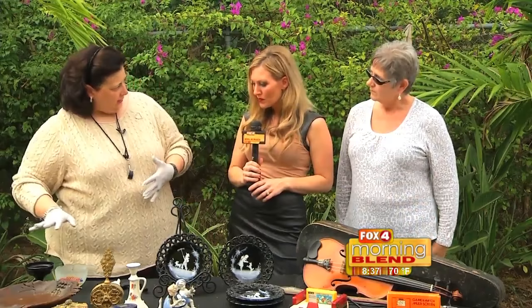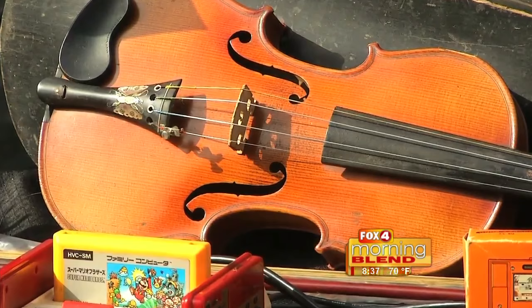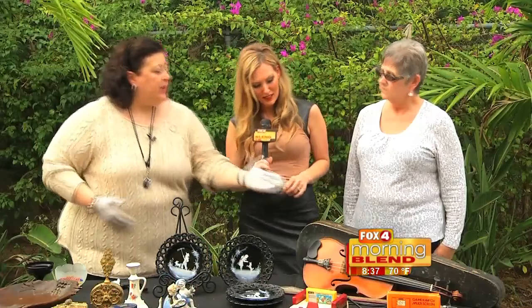Many of our viewers probably have a violin hanging around, so I want you to think about a couple of things when it comes to violins. Two appraisals are necessary: a tonal appraisal — that means somebody has to play it — and also an appraisal of the condition or the body. The condition here is fair.